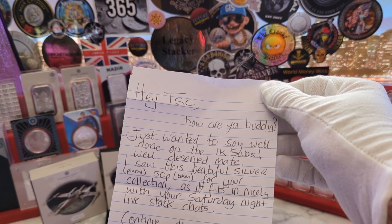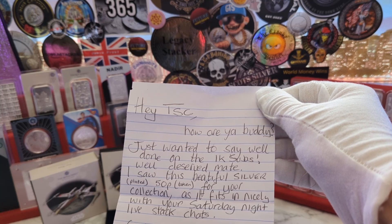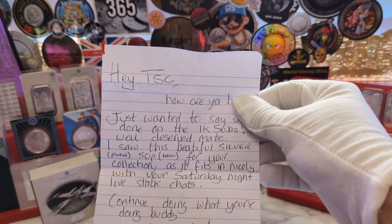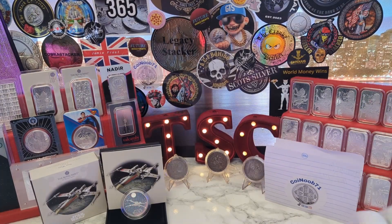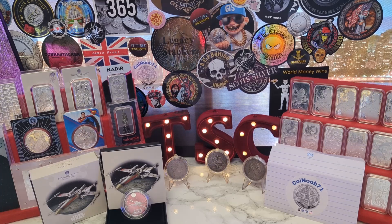The letter reads: 'Hey TSE, how are you buddy? Just wanted to say well done on the 1K subs - well deserved mate!' Oh, that's fantastic, thank you so much! 'I saw this beautiful silver plated 50p token for your collection as it fits in nicely with your Saturday night stack charts. Continue doing what you're doing buddy, all the best - Griff, Coin Noob 71 on TikTok, follow me.' Definitely please do - Griff has a fantastic channel over on TikTok with an amazing collection of both coins and silver, not just bullion but some fantastic art pieces as well. I highly recommend popping over and I'll put the link in the description.